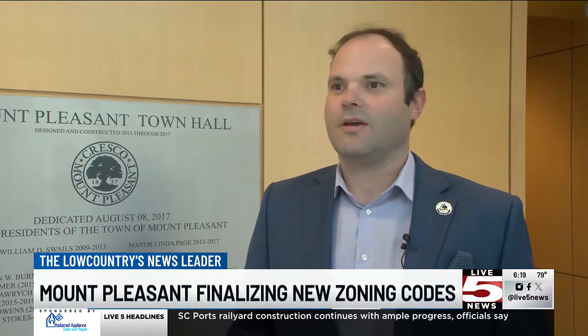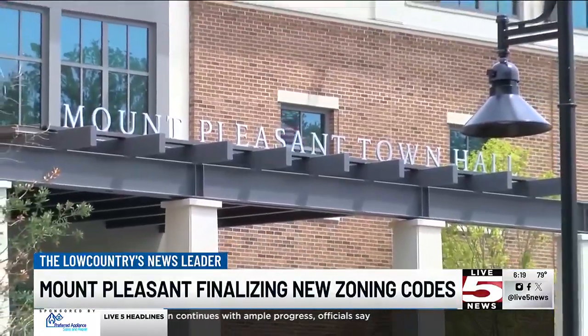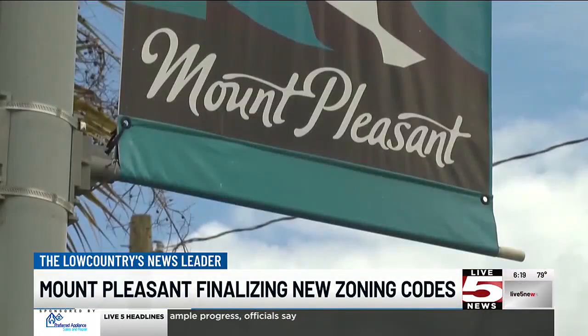It's important to note that this is our first wholesale update of our zoning code since 1979, so a lot of things have changed in Mount Pleasant since that time. Of course, throughout the years we've seen a lot of amendments to it, so a lot of piecemeal changes, which resulted in a lot of inconsistencies throughout the codes.